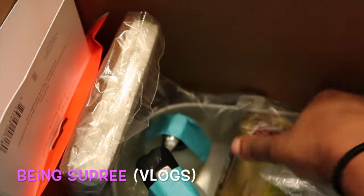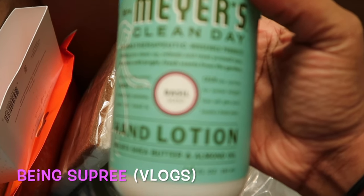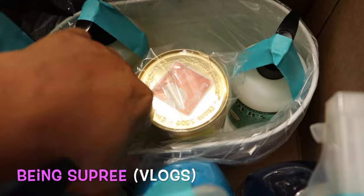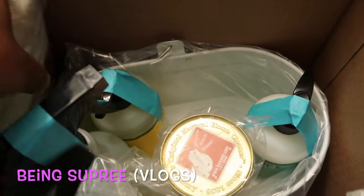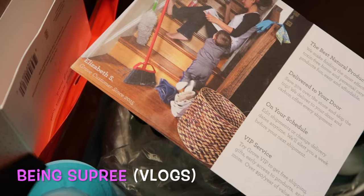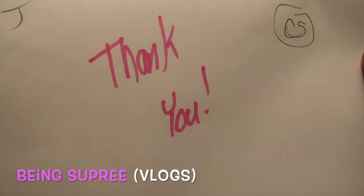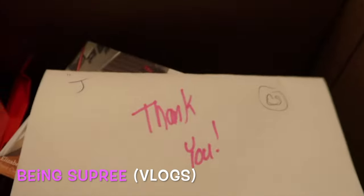I also got the Mrs. Meyer's hand soap made with olive oil and aloe vera, the Bon Ami powder cleanser — I've actually purchased this before — and the Mrs. Meyer's hand lotion in the Basil scent. Plus this little white caddy which I thought was cool; I can put it under my sink or on my counters. I got all this for $20! For the more in-depth video, check the description bar for the link to my main channel. They also sent a thank-you card.